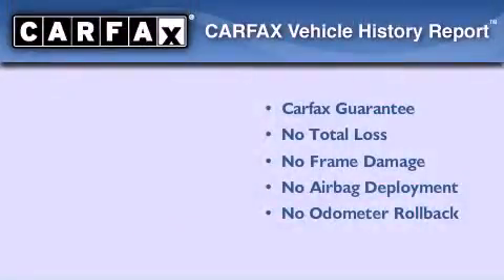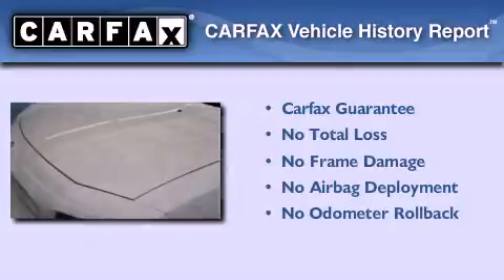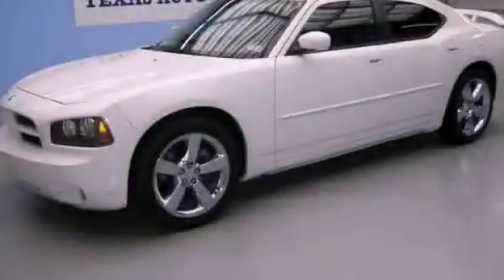Not to mention that this Dodge qualifies for the Carfax buy-back guarantee. We invite you to contact us today to learn more about this vehicle.